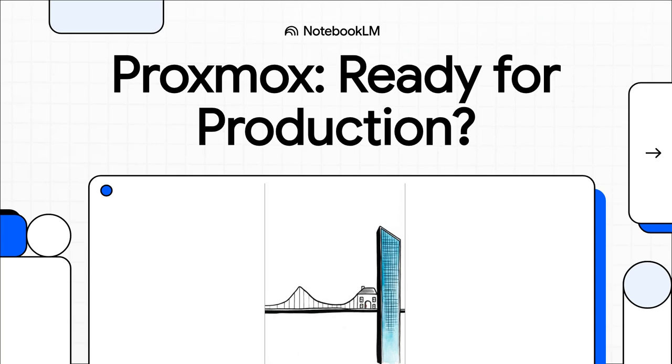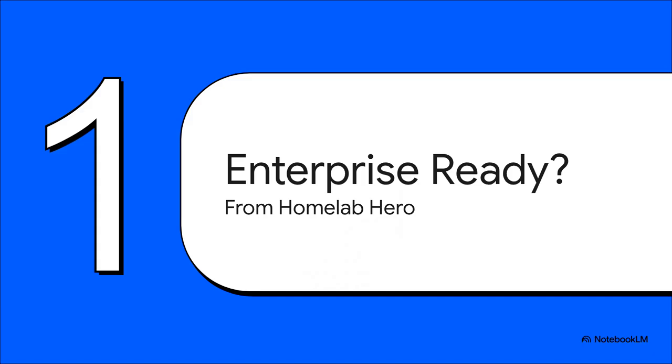Let's talk about Proxmox. For the longest time, if you brought it up in a serious IT meeting, you'd probably get a polite smile and then everyone would move on. You know the reputation — it was the king of the home lab. But that whole idea is ancient history at this point. The quiet days are over. Proxmox is making some serious noise in the professional world. Has it graduated from being a hero in the basement to something you can genuinely bet your business on? We're going to bust some myths and see what's really going on inside data centers right now.